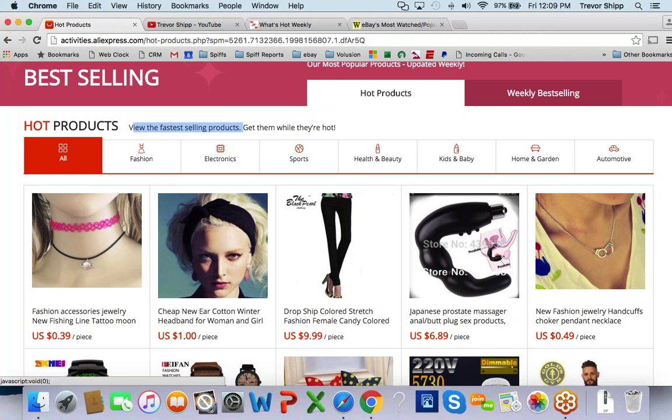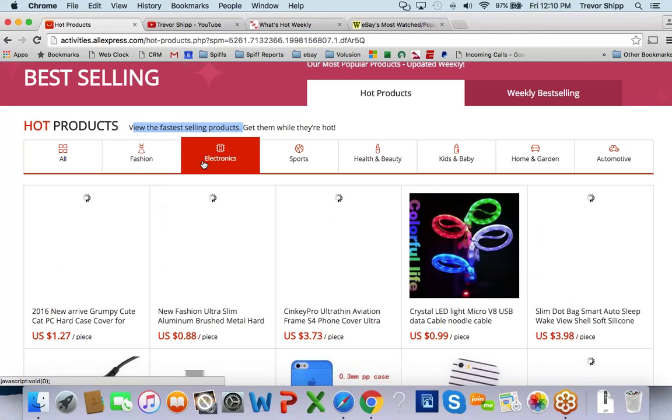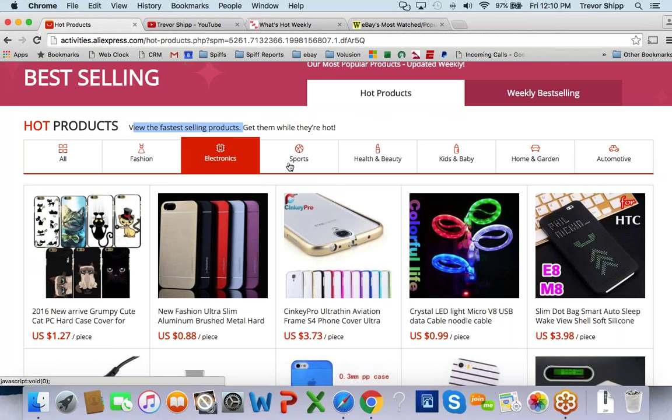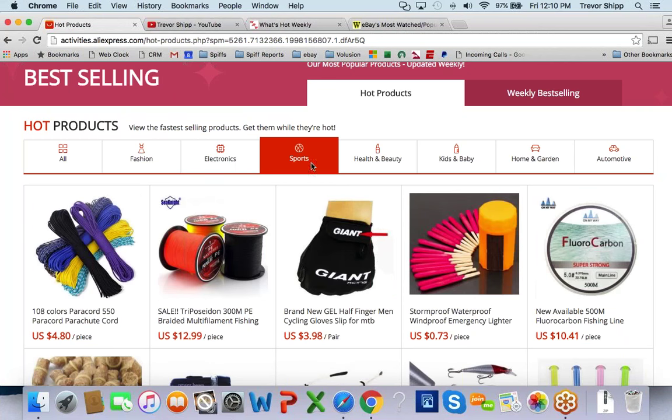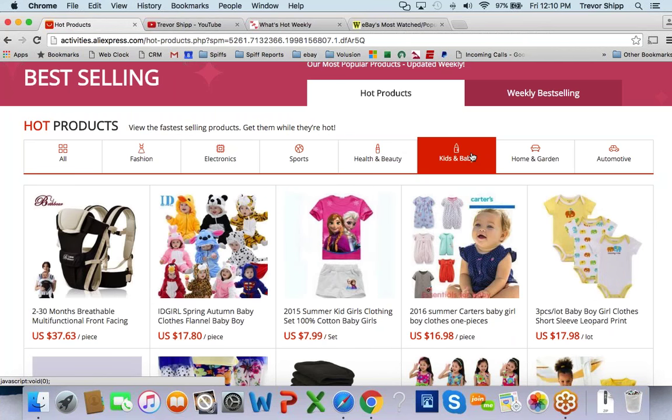A lot of you who have never been in the merchandising world — maybe you've been in teaching, medicine, building, or IT — you may not know what's hot and what sells well. This right here gives you a pretty good indication. You can classify it by different sections: fashion, electronics, sports, health and beauty, kids and baby, and so on.